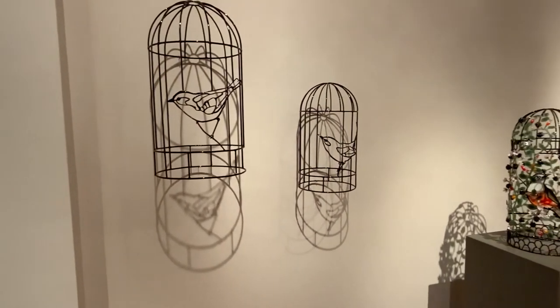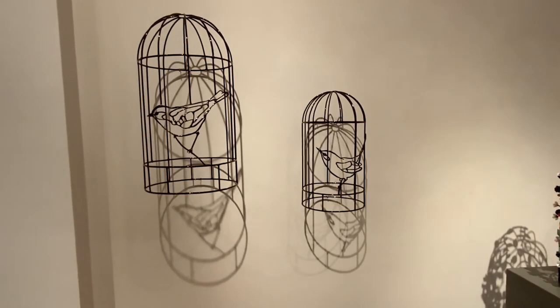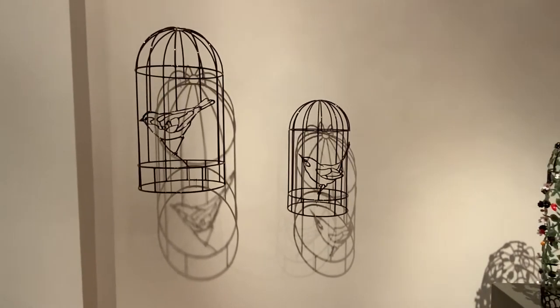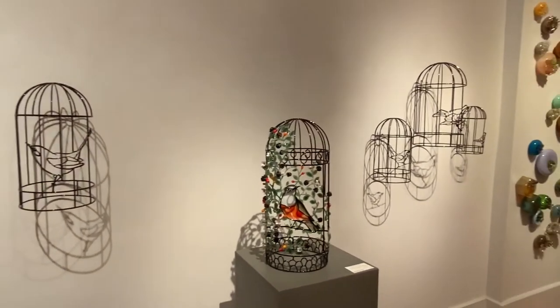Kari did a series of bird cages talking about family, children, and motherhood, using the birds in the cages as symbolism.